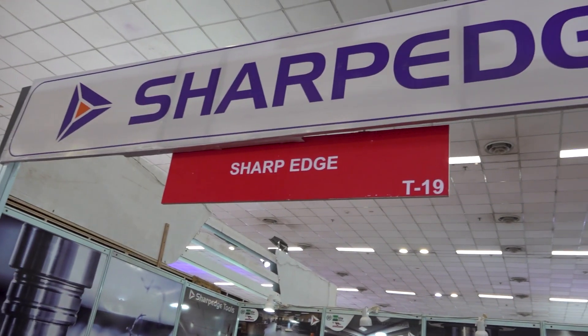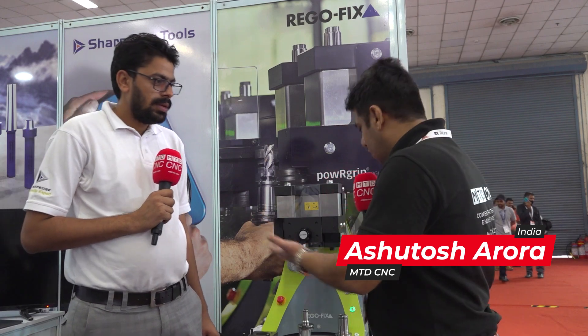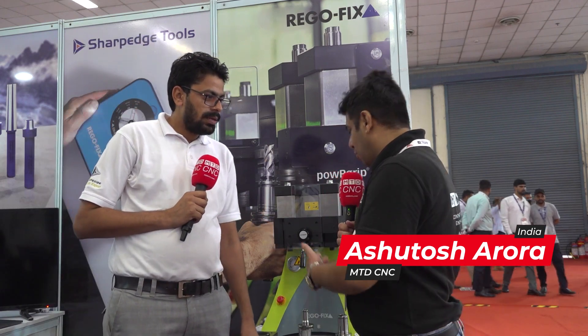Hello and welcome to MTD CNC India. Today we are here at Amptech's Delhi show, at the Sharp-edged stall with my friend Sandeep, and he is going to tell us about this product from Dragofix. Sandeep, please tell us about this product.